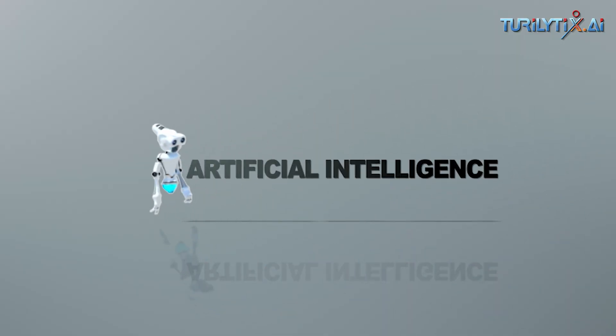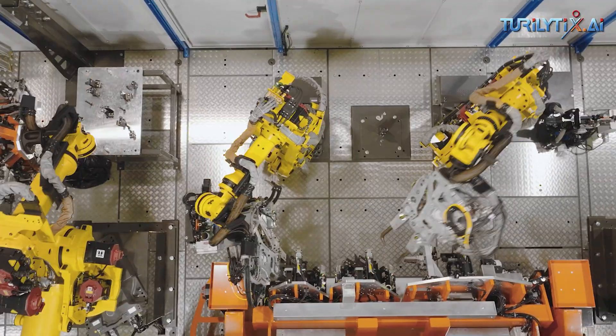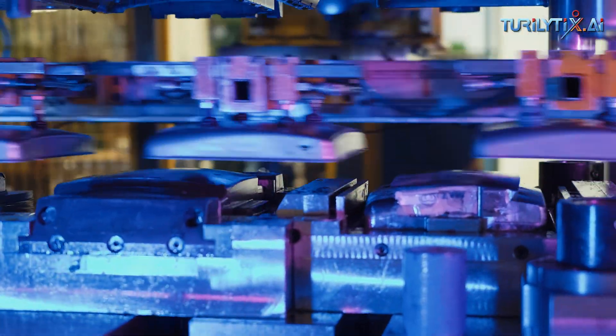AI can be used to transform services, build new products, optimize operational efficiency, and disrupt all facets of the industry.